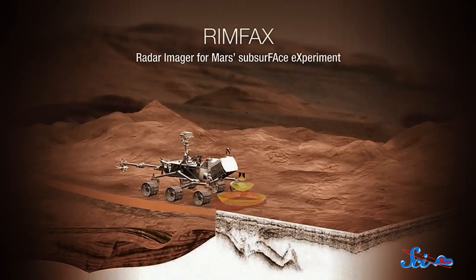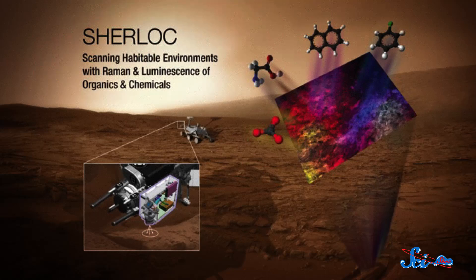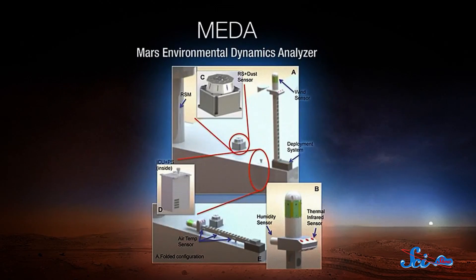Then there's RIMFAX, a radar that will scan up to half a kilometer beneath the surface. PIXEL is an X-ray spectrometer that can map out each element in a rock sample. And SHERLOC, which will use an ultraviolet laser to scan for organic molecules. The 2020 mission will also test equipment that future astronauts may use, including MOXIE, a tool that can extract carbon dioxide from the atmosphere and break it apart to make oxygen. This could be added to astronauts' air supply or could be used to create rocket fuel. And finally, there's META, an instrument that'll give us a better sense of the Martian atmosphere.